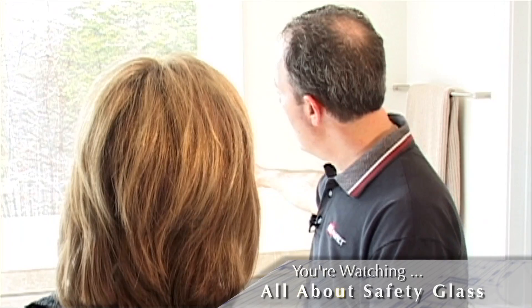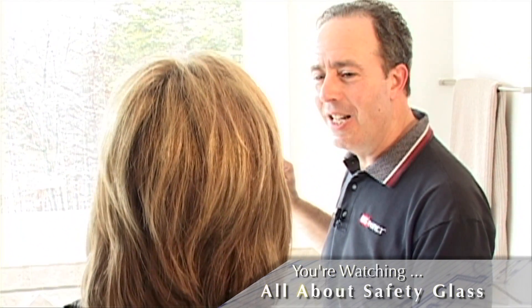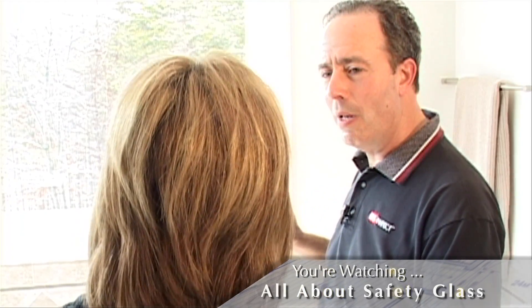You can tell if you have it — look in one of the corners and you'll see either a little white or a little letter etching that's called the bug. That bug indicates that it's safety glass. It actually says 'safety glass' on it in this case. A little hard to see sometimes, but it's in one of the corners and it has to be there if it's safety glass.